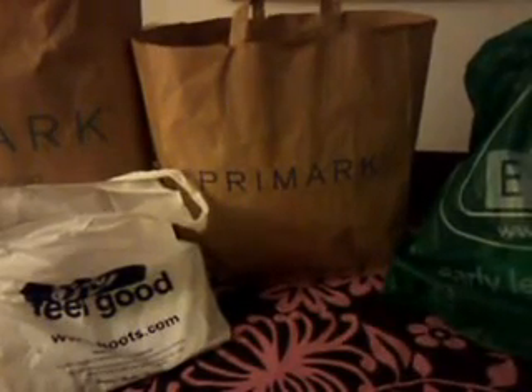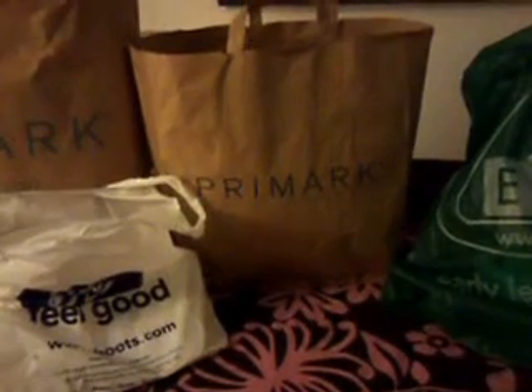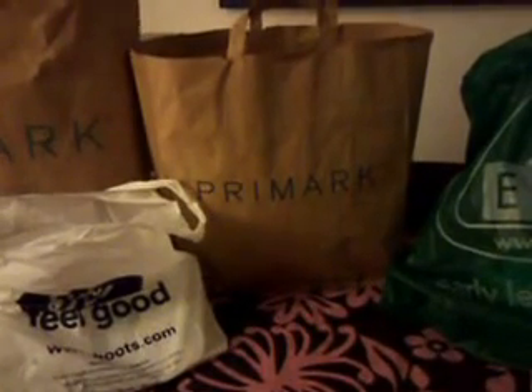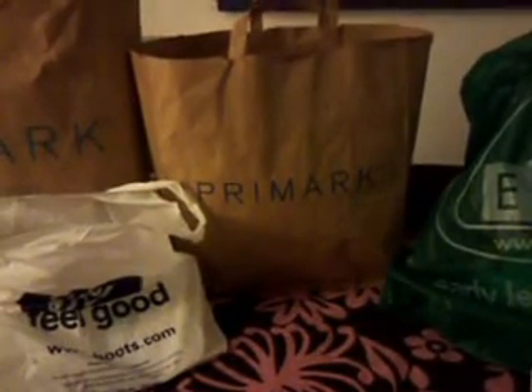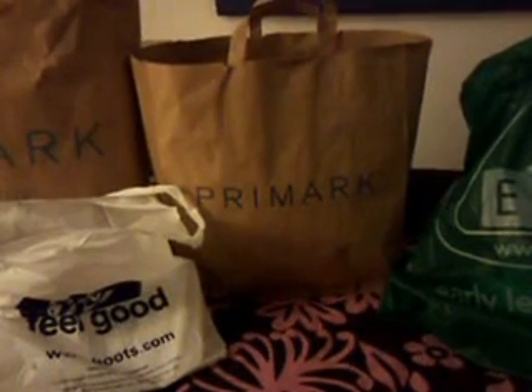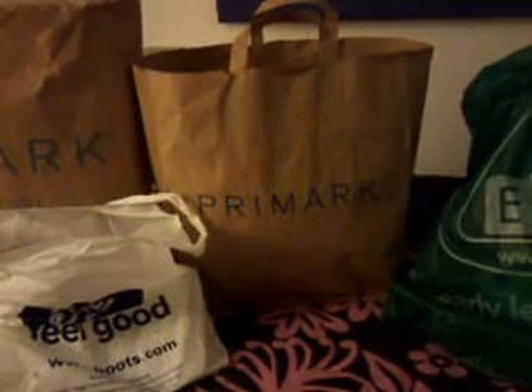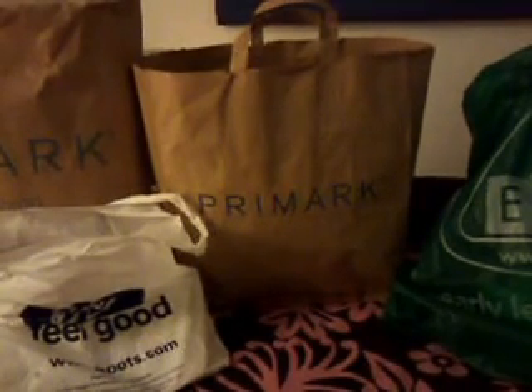Hi guys, it's RebornSpecial32 here. Now as you can see I have some shopping bags in front of me. These bags were from the weekend with Auntie Charlie. When she came down we went shopping and I never got round to showing you some of the bits I purchased, so I thought I would show you tonight.